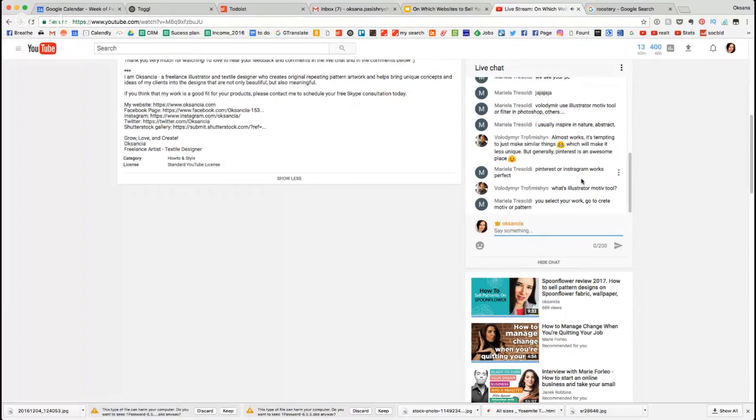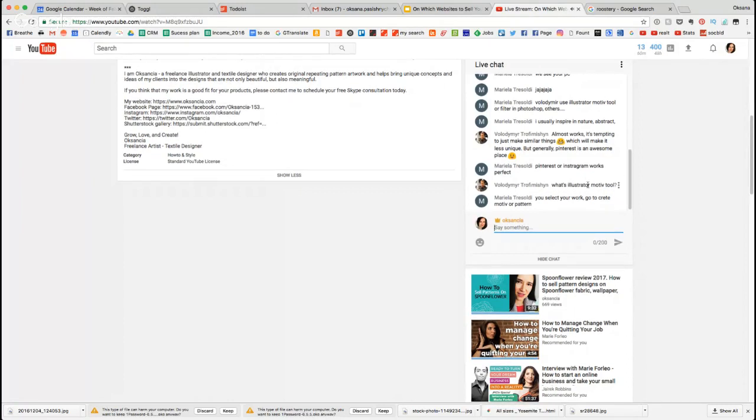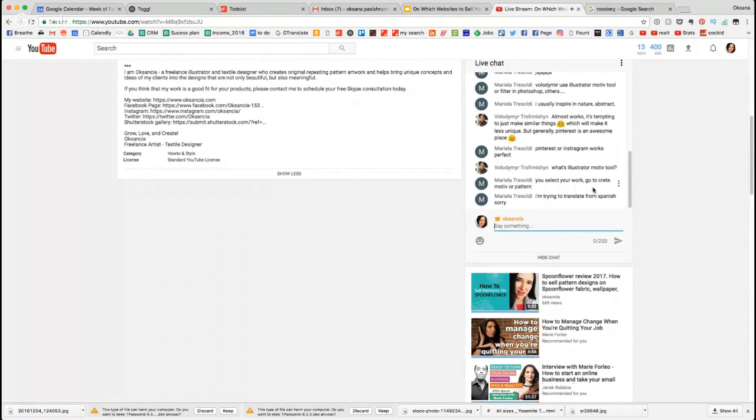Mariela says Pinterest and Instagram work perfectly — yes, Instagram is good too, though I get a little confused navigating through Instagram, but maybe because I just go to Pinterest at this point. Volodymyr asks what the Illustrator motif tool is — and Mariela explains: you select your work and create a motif or pattern. Yes, that's what I thought Mariela meant — it's the pattern tool. Mariela says she's trying to translate from Spanish. You're doing a very good job Mariela, thank you so much for your great advice!